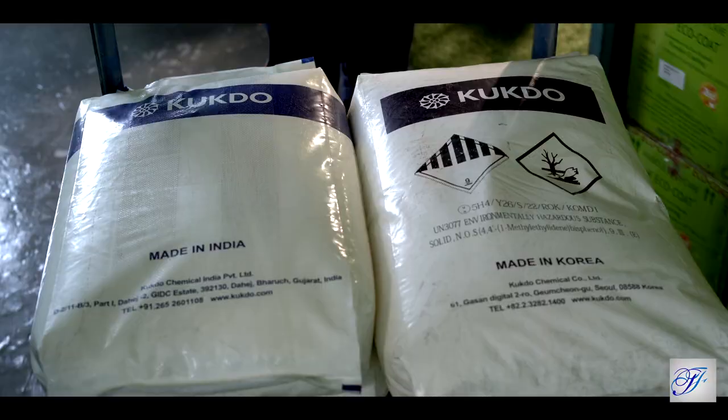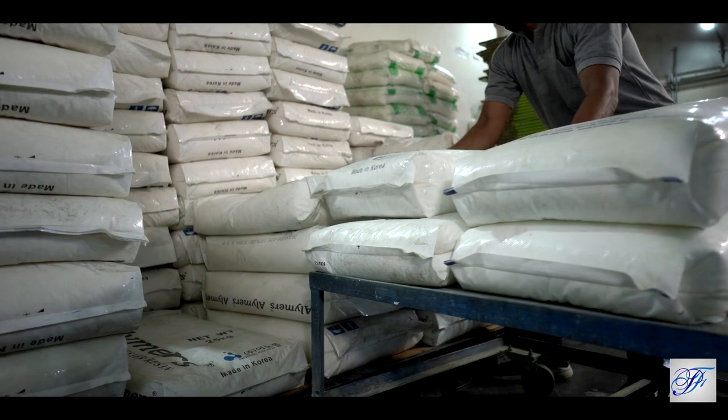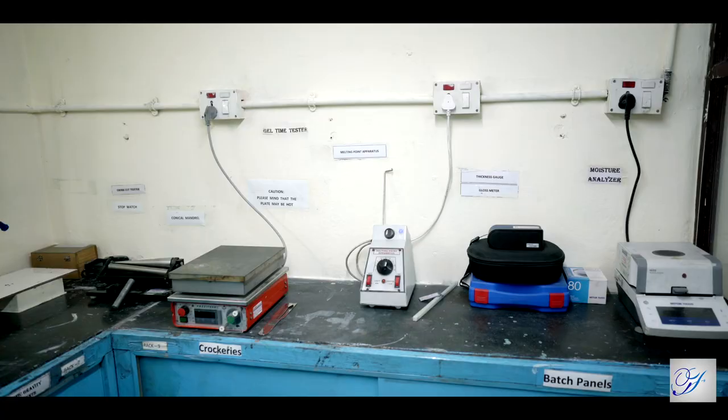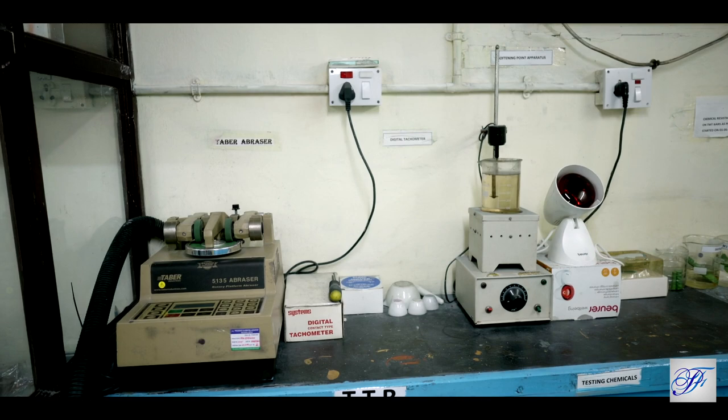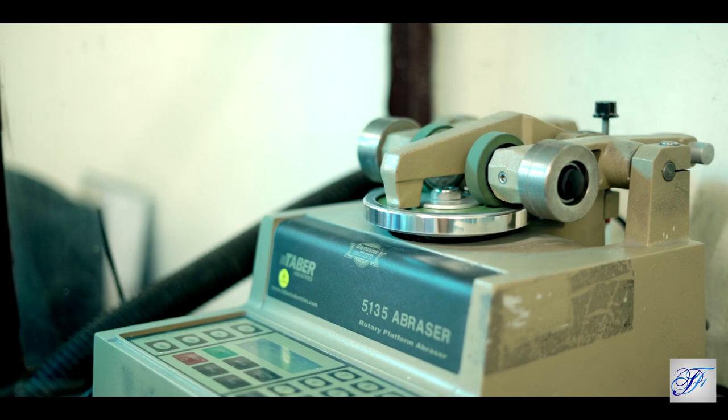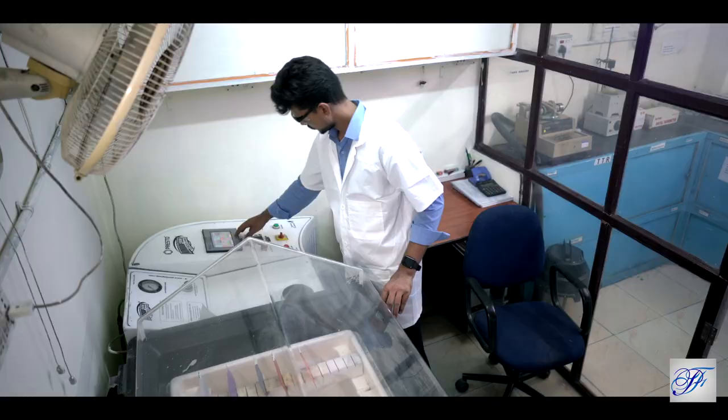Parfero Coatings procures raw materials from world leaders in the field. They are then stored in a stockyard post-inspection as per standards. The plant has a state-of-the-art R&D facility and well-equipped laboratory to ensure quality, and all testing equipment are available.